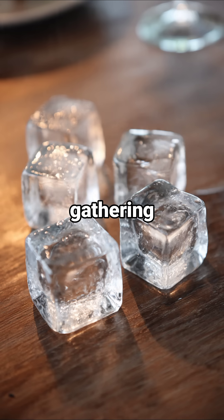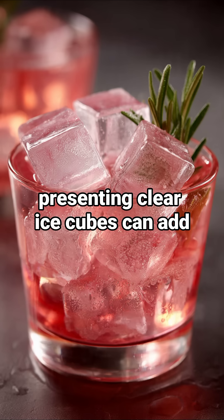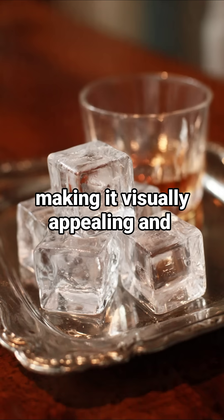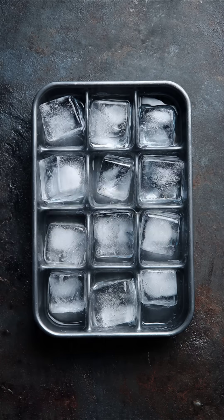Whether you're hosting a gathering or simply enjoying a refreshing beverage, presenting clear ice cubes can add an impressive touch to your drink, making it visually appealing and enjoyable. Next time you're filling the ice tray, consider the difference boiling water can make.